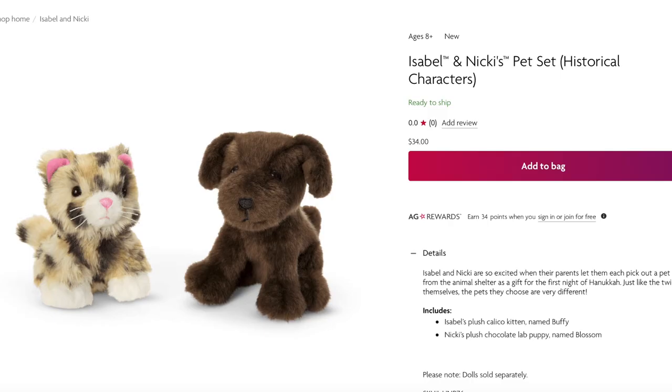Isabel and Nikki each got to pick out a pet from the animal shelter. Nikki chose a dog and Isabel chose a cat — the cat is named Buffy and Nikki's chocolate lab is called Blossom. Both pets come together in a set and they retail for $34.